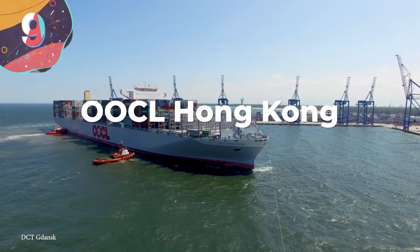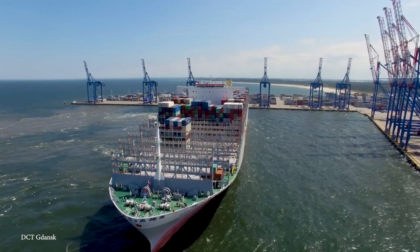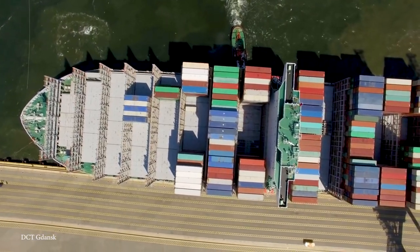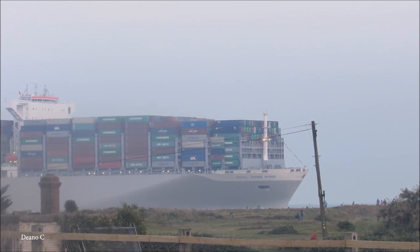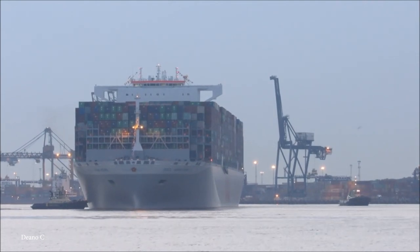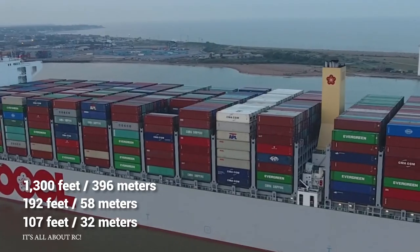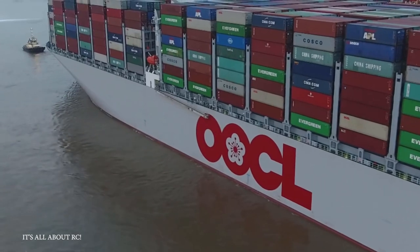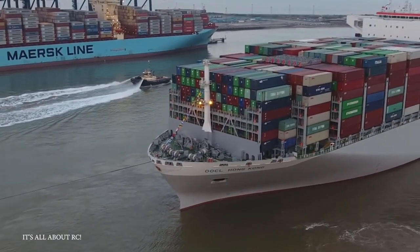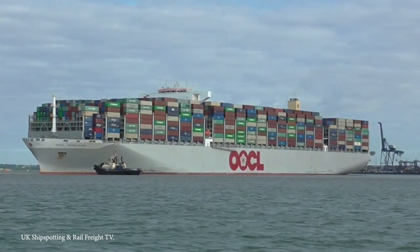Number 9: OOCL Hong Kong. The OOCL Hong Kong was launched in 2017 and has since been one of the largest container ships in existence. Built by the Orient Overseas Container Line Firm and Samsung Industries, it is considered by many to be a modern marvel of engineering. She's got a carrying capacity of 21,413 20-foot equivalent units of cargo, is over 1,300 feet long, 192 feet wide, and has a depth of about 107 feet. She's currently serving the trade lane from East Asia to Northern Europe under the flag of Hong Kong.